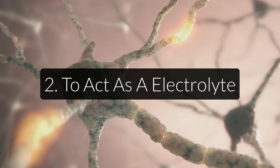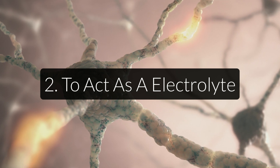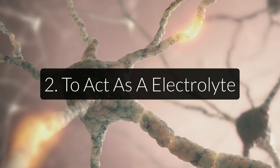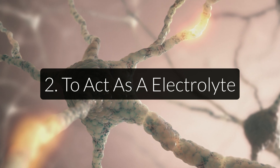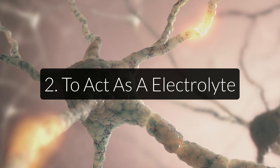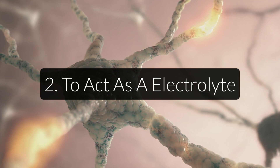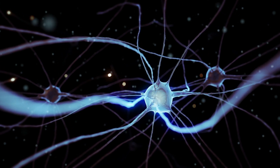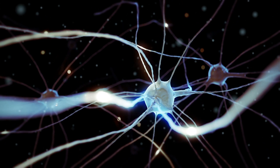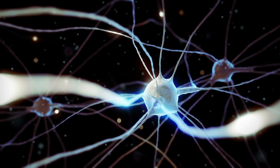Another function is to act as an electrolyte for your body's energy metabolism. Together with calcium, sodium is the main extracellular electrolyte, meaning it is found mostly outside the cells. This is unlike magnesium and potassium, which are found in higher concentrations inside the cells. The famous sodium-potassium pump pumps sodium out of the cells and potassium into them, which sets up an electrical charge that keeps the body functioning properly.